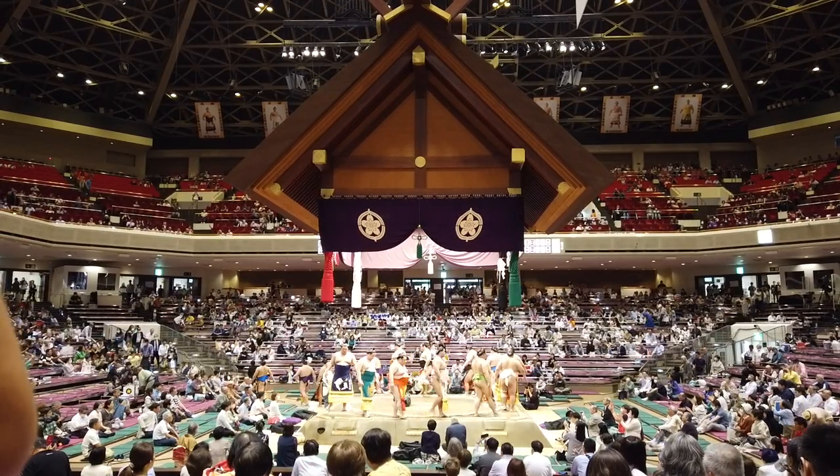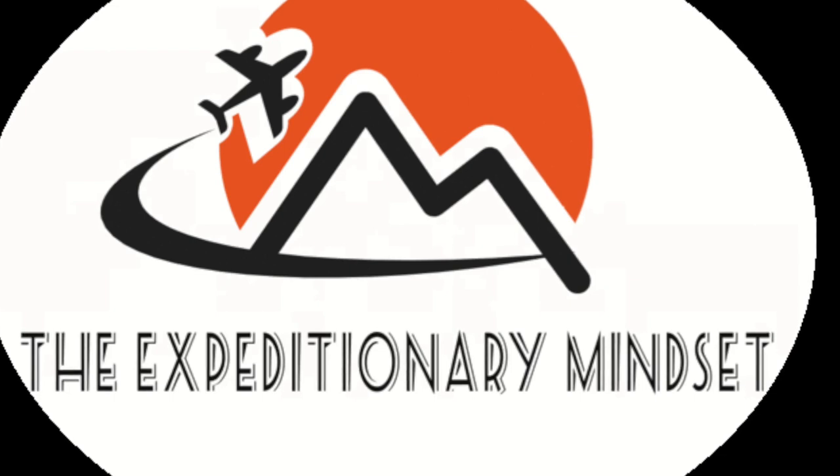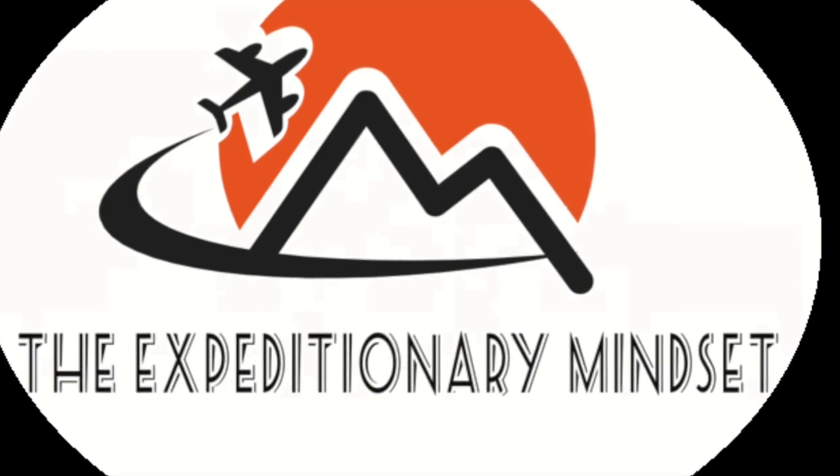And that's a quick introduction to the mycelium versus fruiting bodies controversy. See you next time on Expeditionary Mindset. Cheers.